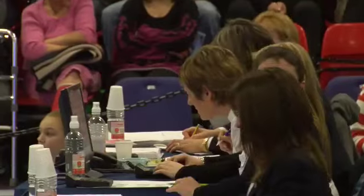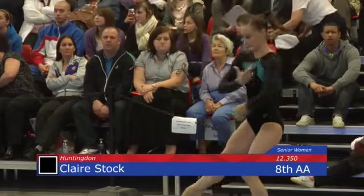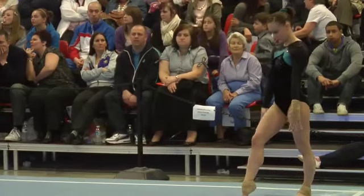Clare Stock on floor for Huntington. Huntington have a very good pedigree of producing high-level gymnasts, both in the men's and the women's disciplines. Clare is an experienced competitor too.